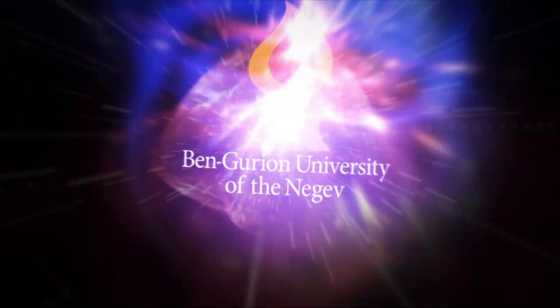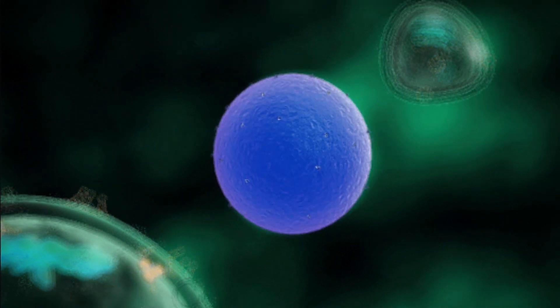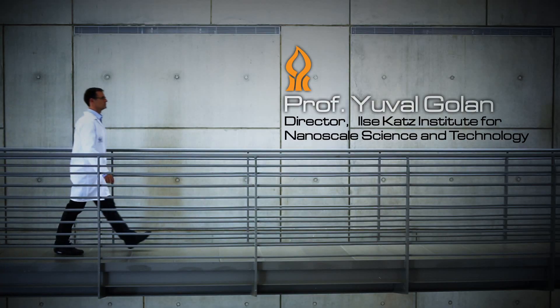Ben-Gurion University of the Negev. Designing a new future. Imagine a future of medical treatments without side effects. Professor Yuval Golan.